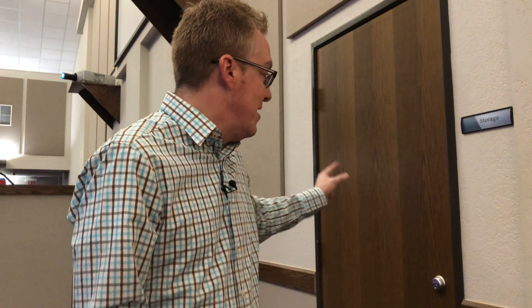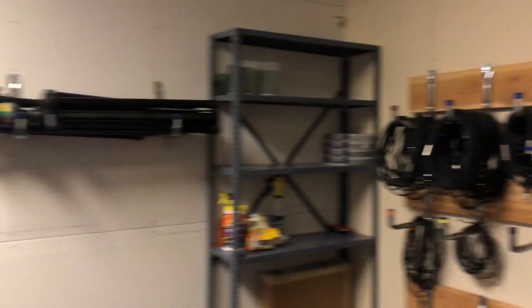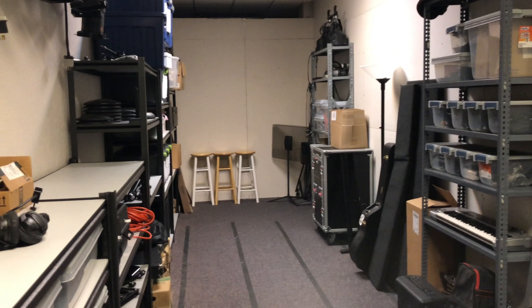We were able to bless six or seven other ministries with things we weren't using anymore. This process was weeks and weeks of going through everything, rethinking, and reorganizing. Everything we have is now behind this door, and our media team — our director Cameron and that whole team — they crushed it. Behind this door is our brand new media closet!